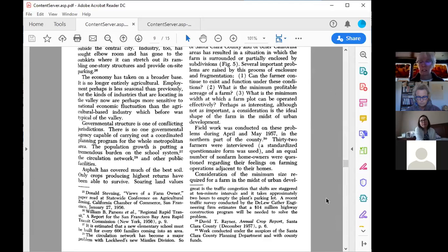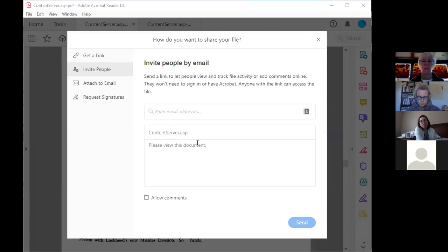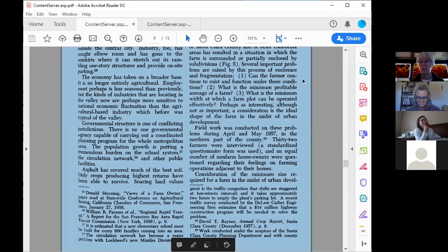You have the option to email the article to yourself — you can see the 'Invite People by Email' option — or print the article if you need to.